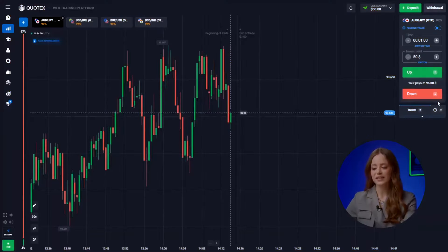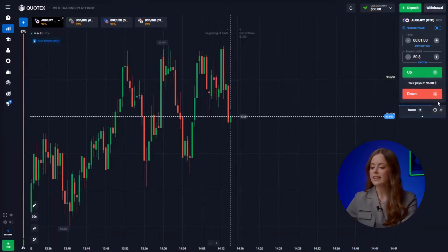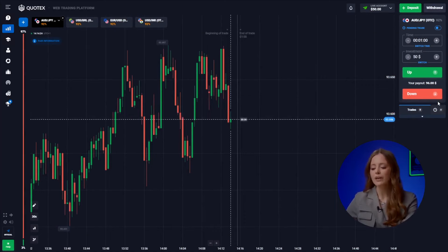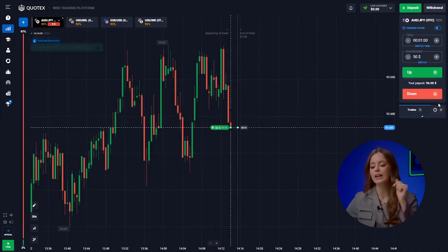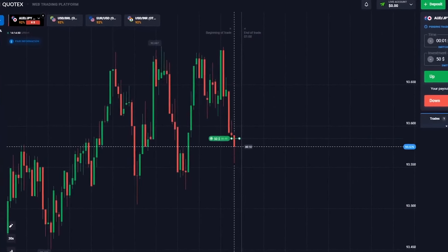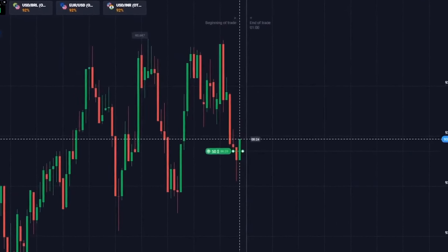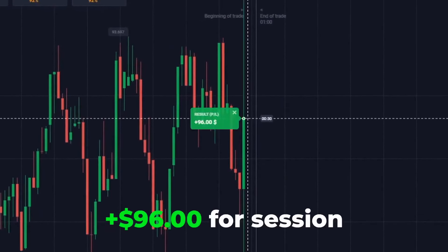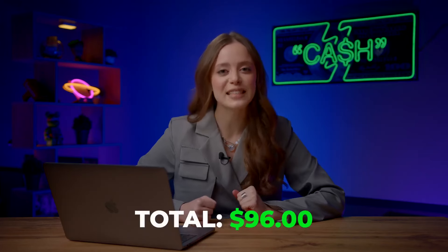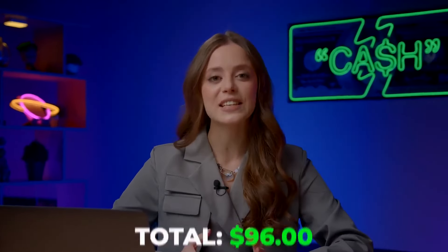Starting out with the Australian dollar and the yen. Observing a long sideways trend, I predict an upward movement after our entry at the minimum point. Going up. Got it — first $96 in the bank. Let's continue, there is more to earn.